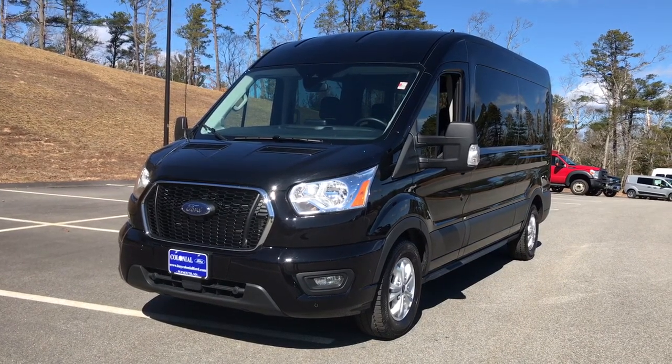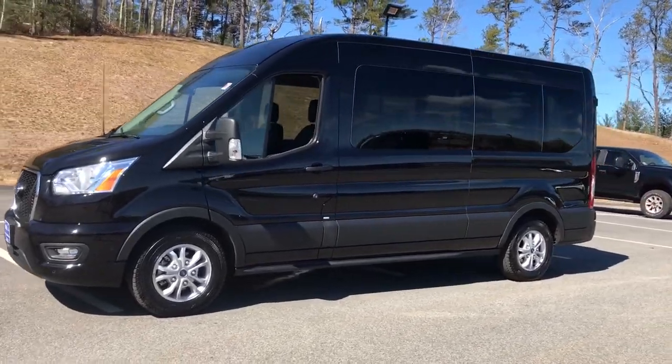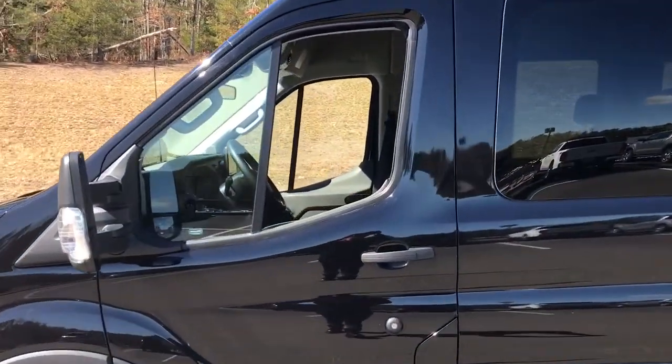Take a moment to check out the 2021 Ford Transit. With less than 15,000 miles on the odometer, this vehicle stands out from the rest.